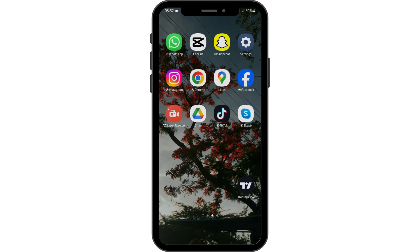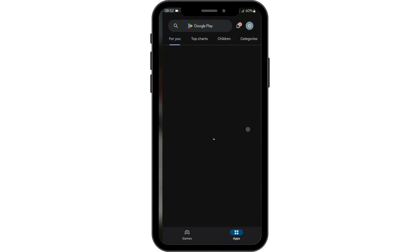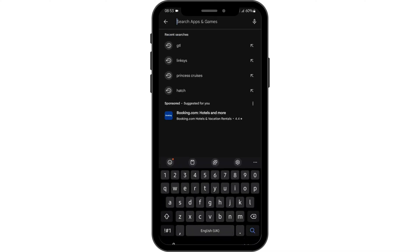First and foremost, one of the main reasons your Lexus application might not be working is because you are not using the latest version of your app. Head over to your Play Store. At the top search bar, type in Lexus. If you see Update beside the application name, tap on Update to update your app.